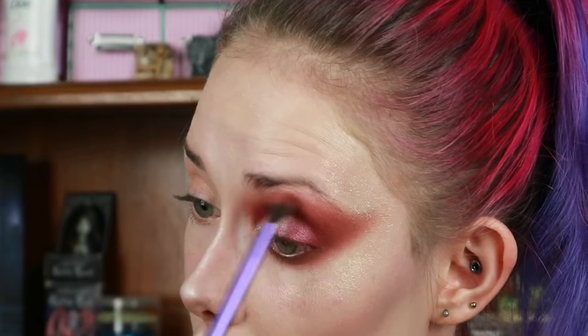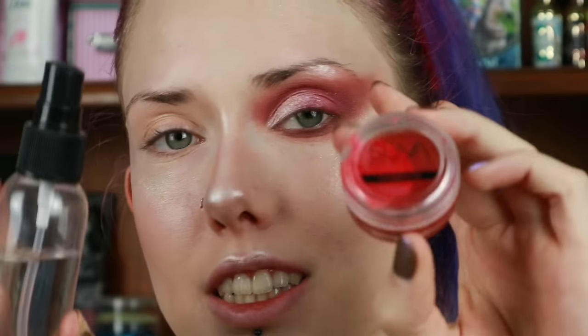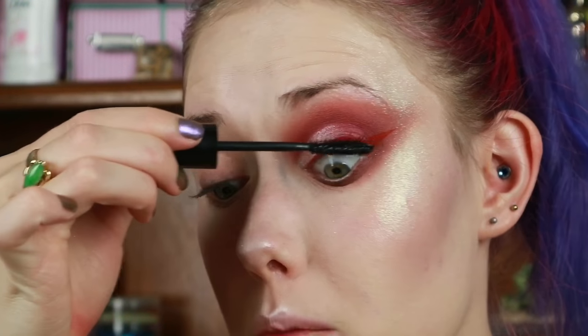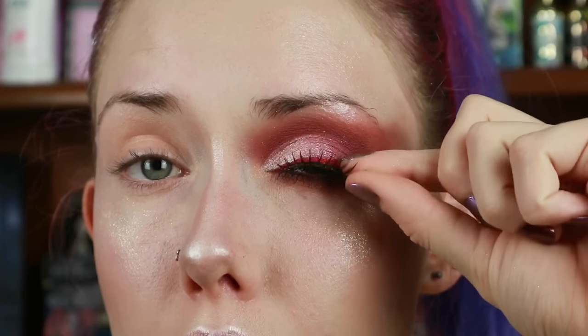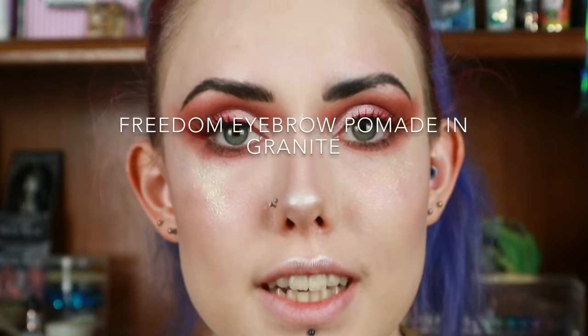For liner I'm using the Super Beauty Hydra FX in Cherry Balm, and for mascara I'm using the Rimmel London Volume 10 Flash mascara. Now that the first eye is done, I'm going to do my other eye and then come back for brows and lips. Both eyes and eyebrows are now done.